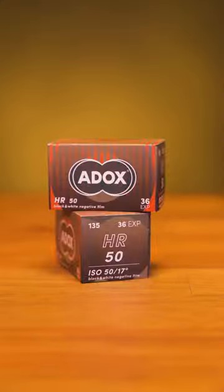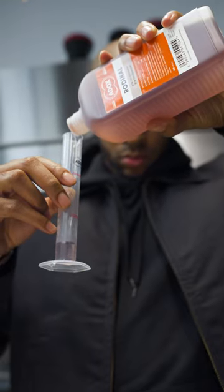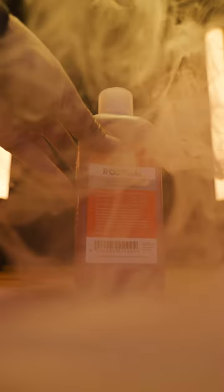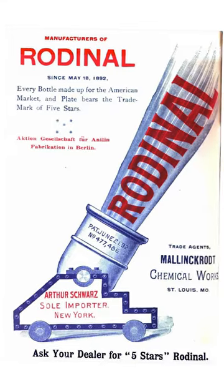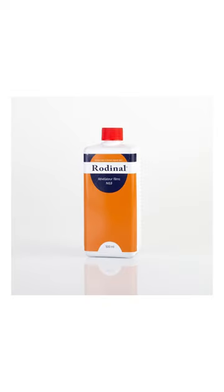Today, ADOX makes films, papers, and chemistry. If you're a regular at-home lab specialist yourself, you might know one of their most iconic offerings, Rodenol. It was first patented back in 1891, making it the oldest film developer still commercially available today.